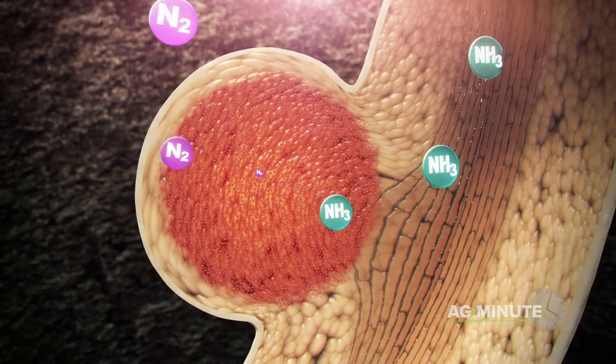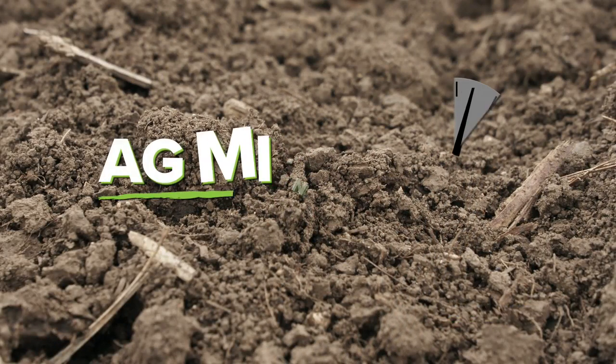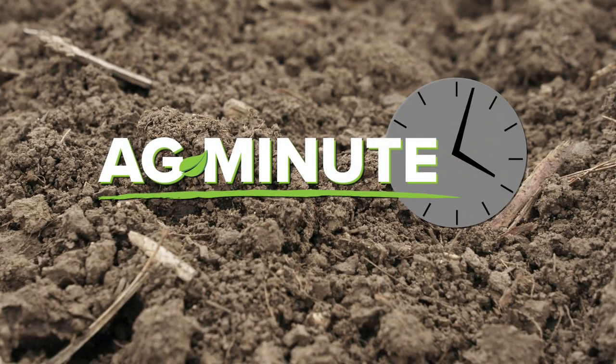Farmers must understand many things to be successful. One such thing is soil microbes. With today's Ag Minute, I'm Darren Hefty.